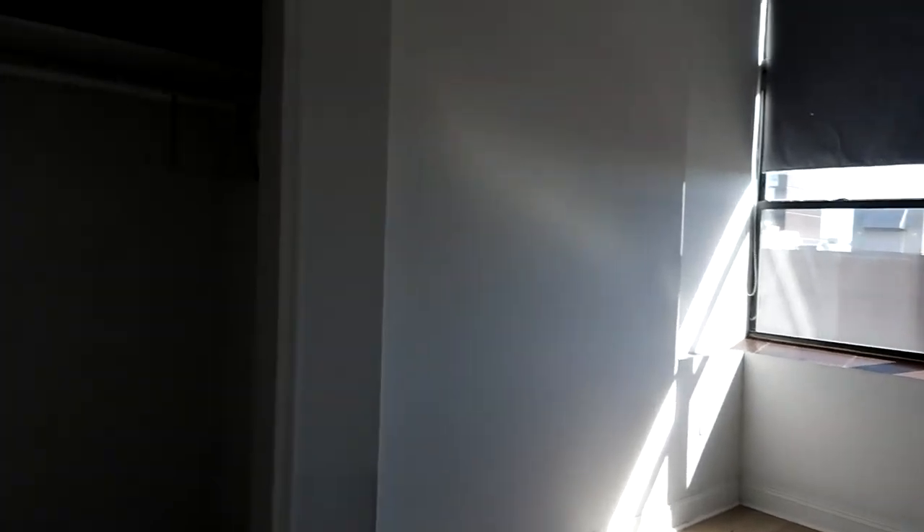Bedroom number two. All the bedrooms get great light and have very high ceilings.